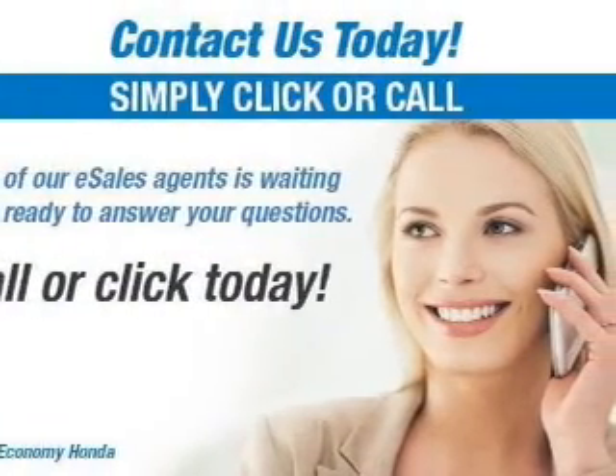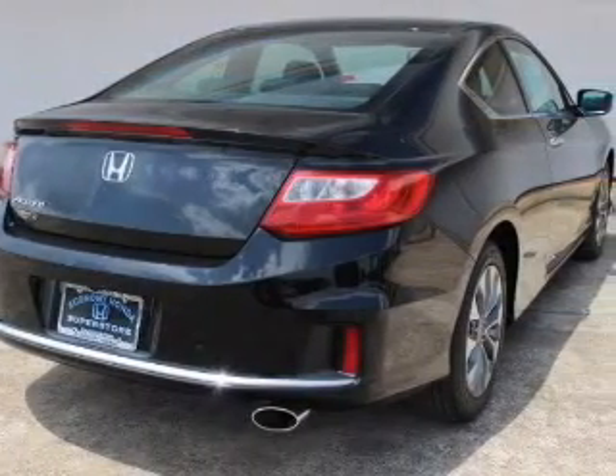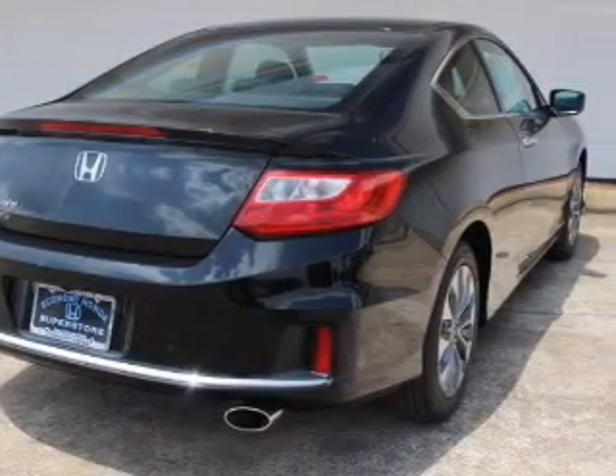Steering wheel controls, dual temperature controls, automatic climate control, tilt and telescopic steering wheel, a spoiler, an alarm system, and cruise control.